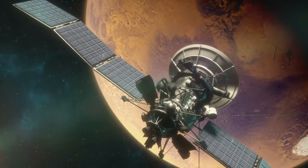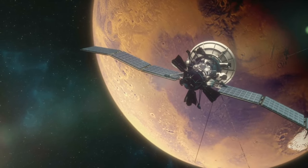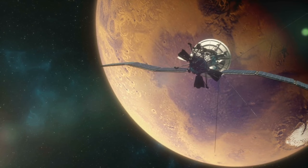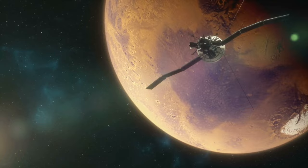Understanding the history and current state of water on Mars is crucial for unraveling the planet's past climate conditions, its potential to support life, and for planning future human exploration missions.